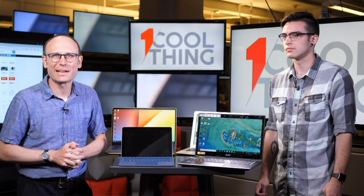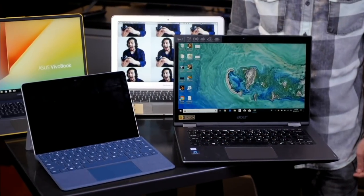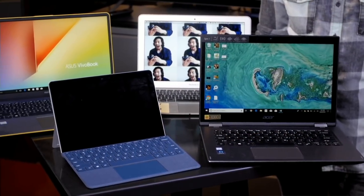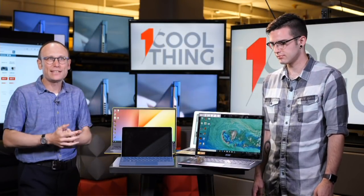Hello and welcome to One Cool Thing, PCMag's daily show where we show you one cool thing which we are testing out here in the PCMag Labs. This week is a special week — it is back to school week, where we will give you a guide to various kinds of products which people need for back to school, whether they be college students, high school students, or elementary school students. We have laptops, and we are going to talk about what you need to think about when you're shopping for a laptop for back to school.